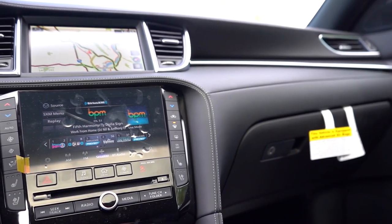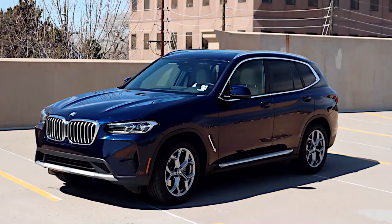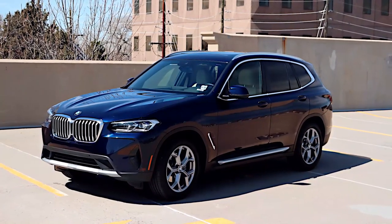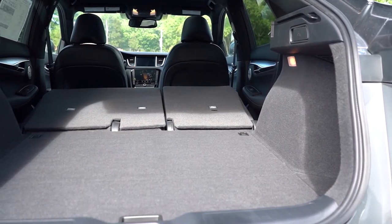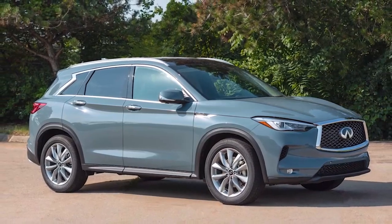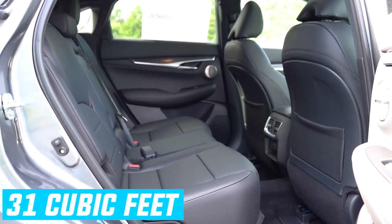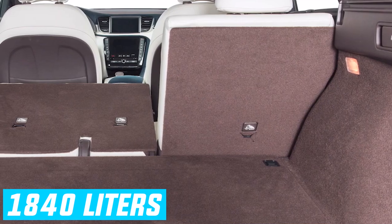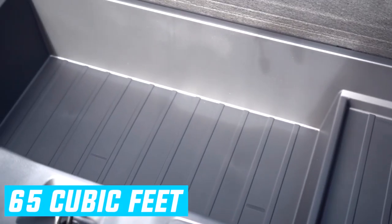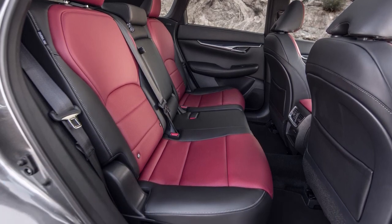One of the QX50's greatest strengths is its passenger space and storage. Rear seat legroom bests the BMW X3 and Genesis GV70, and cargo space behind the rear bench exceeds that of either car — 873 liters or 31 cubic feet behind the back seat, and up to 1,840 liters or 65 cubic feet with the 60/40 split folding rear bench folded flat.